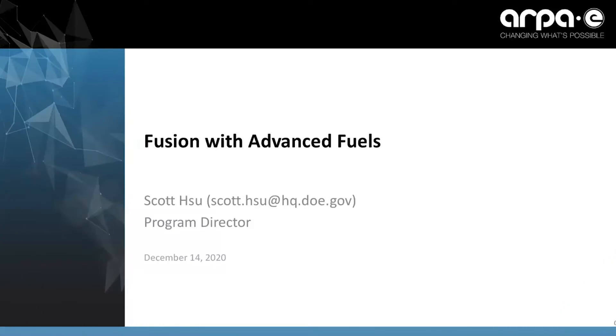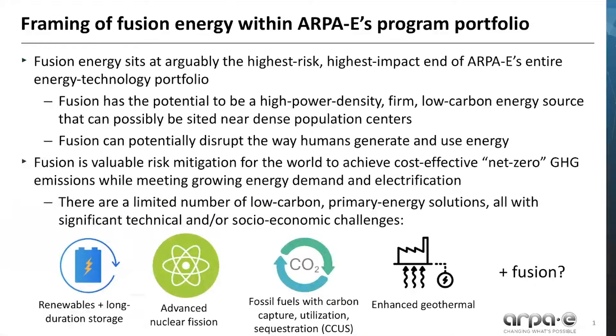Hello everyone, my name is Scott Hsu and I'm a program director at ARPA-E where I lead and manage the fusion energy programs within ARPA-E's energy technology portfolio. I'm excited to talk to you today. This webinar is about fusion energy with advanced fuels. Fusion energy sits at arguably the highest risk, highest impact end of ARPA-E's entire energy technology portfolio.